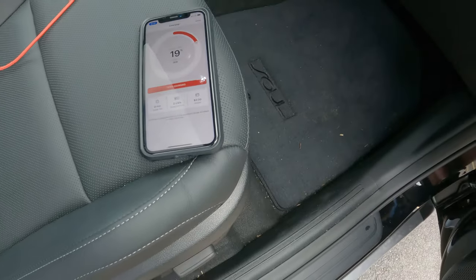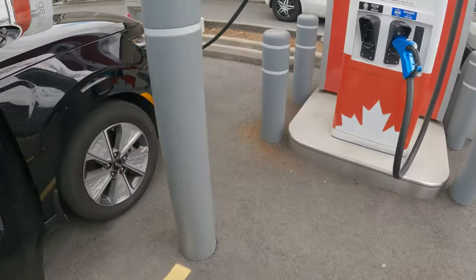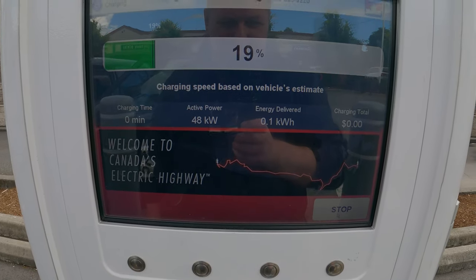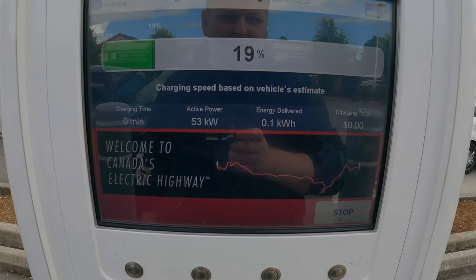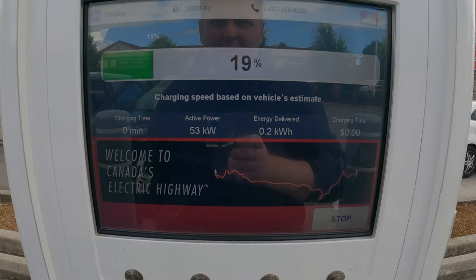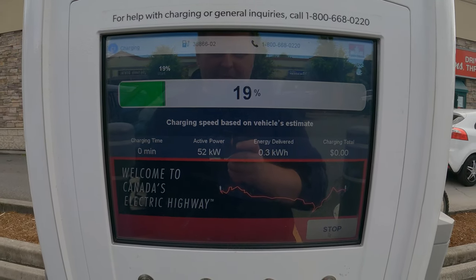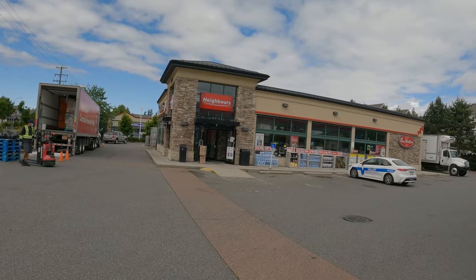We got to 19% battery. We're ramping back up. I hope we get to about 55 — that's what it stopped at. We're at 53, that's okay. We will see how this works. There's always the second one over there to try if needed. Let's give it a few minutes and see. This is a very nice location — you have a supermarket and a Tim Hortons.